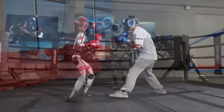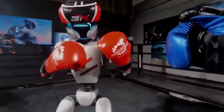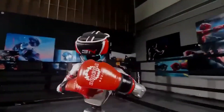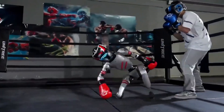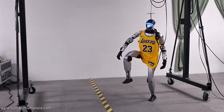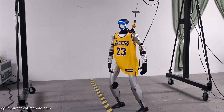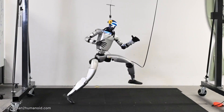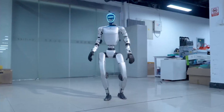The Unitree G1, however, has proven itself no less impressive, especially given its price point. It can perform standing side flips — a move even more complex than backflips in some respects. It's capable of mimicking athletic celebrations like Cristiano Ronaldo's Siuu jump and LeBron James' silencer. The G1 can also execute kung fu moves, dance routines, and even maintain balance when interrupted.